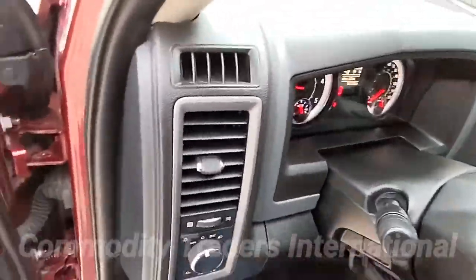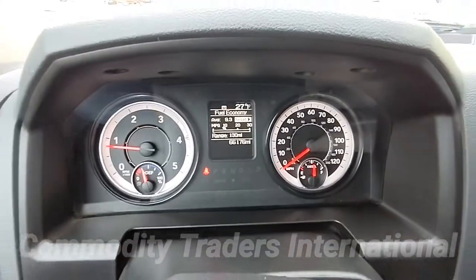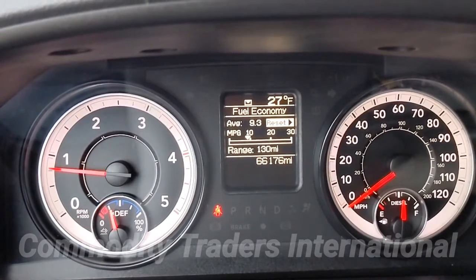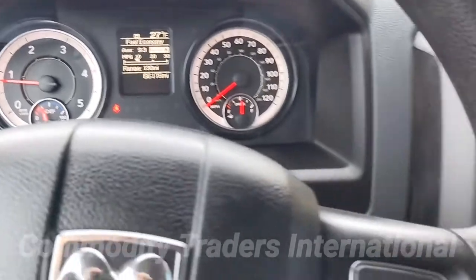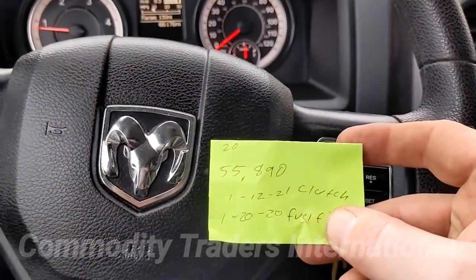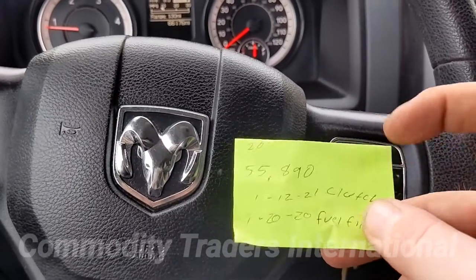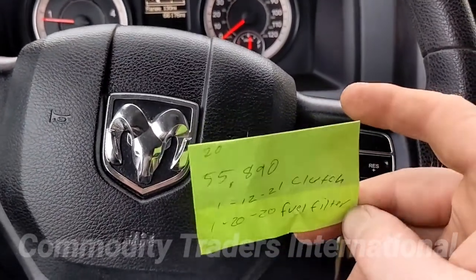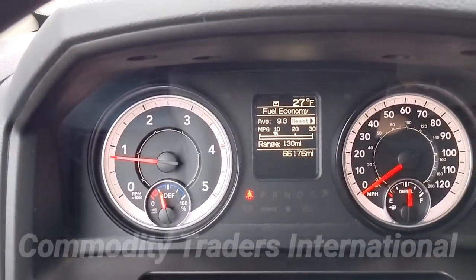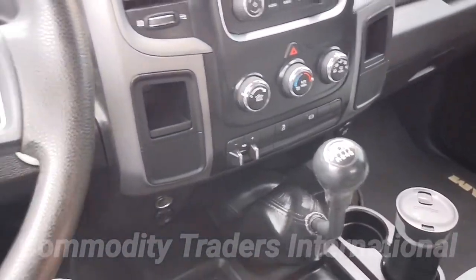I want to show you the mileage. The unit is sitting at 66,176 miles. We had the clutch replaced on 11/2/21 at 55,000 miles, and we had the fuel filters done at the same time. So we have just about 11,000 miles on the brand new clutch. The unit just works perfectly.